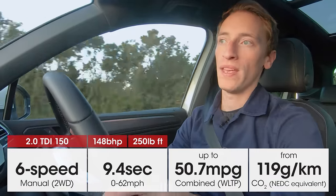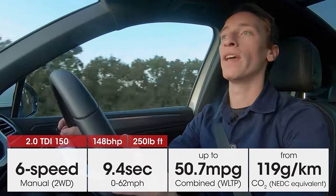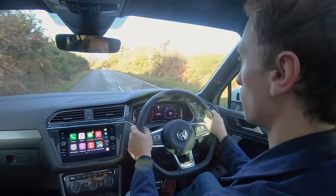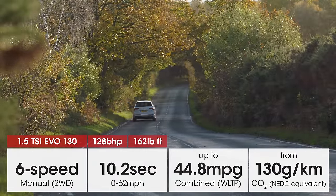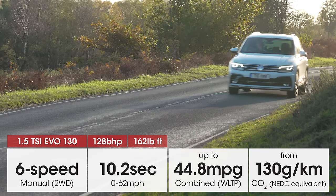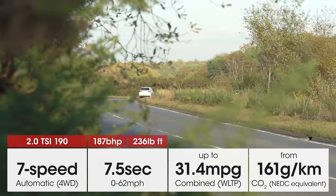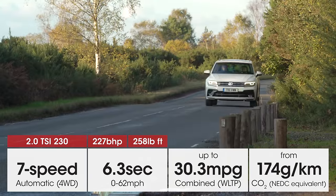On the road, the best-selling engine is the 2.0-litre TDI 150 diesel, offering the best blend of performance and running costs for both town and motorway driving. The 1.5-litre 130 petrol is the most affordable but struggles on inclines when fully loaded; the 150 version is better but lacks the diesels' low-rev pulling power. The 2.0-litre petrols are more powerful but more expensive and much thirstier.